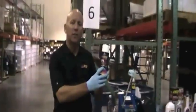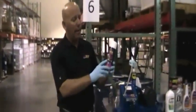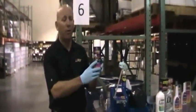Our AFMT technology is an advanced technology that actually bonds to metal surfaces at the molecular level. AFMT stands for Anti-Friction Metal Treatment and is very unique to us here at Prolong.